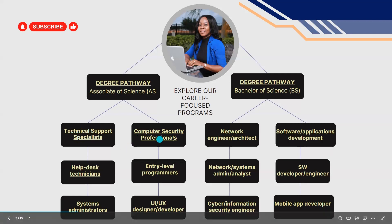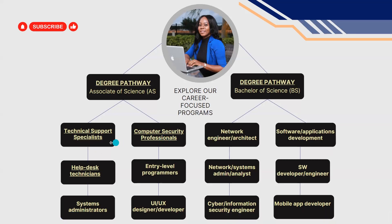Technical support and computer security — I have covered those; you can check my playlist. But today we will discuss Help Desk Technician, and next week we will continue with entry-level programmer. So let's get right into it — today we'll talk about help desk technician.